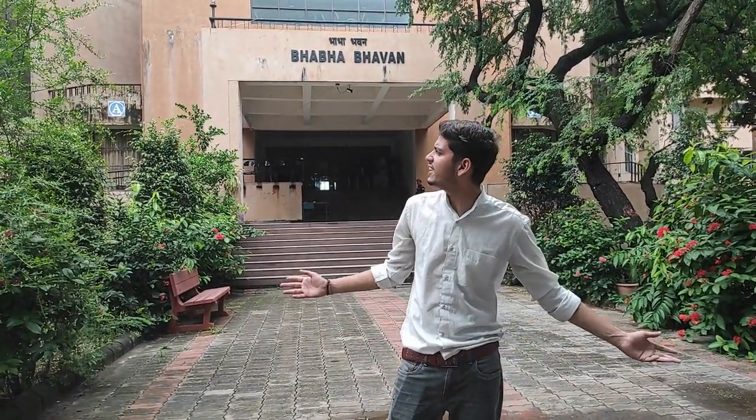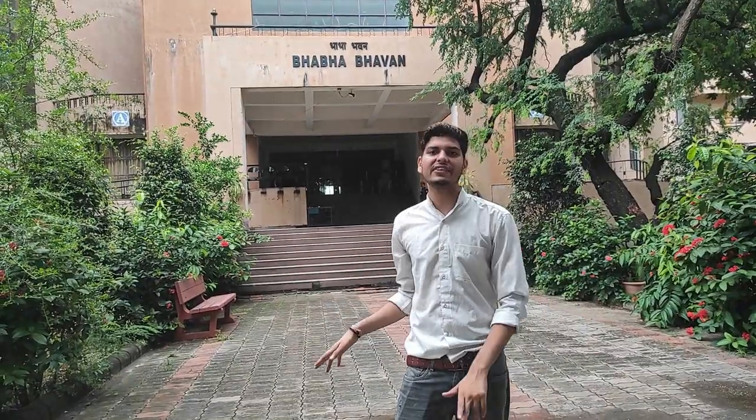We are standing in front of Baba Bhavan. Baba Bhavan is especially a hostel for 2nd year students. If there are some rooms vacant, 3rd year students can get the best rooms on the last floor. Baba Bhavan is a very good hostel — double bed facilities are available here. This hostel is primarily allocated to 2nd year students.